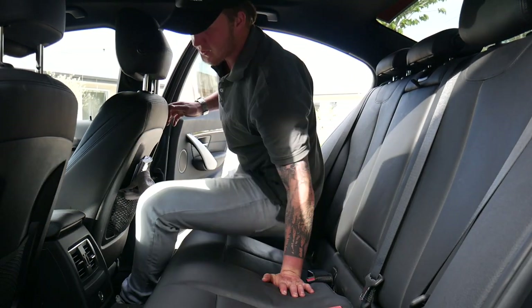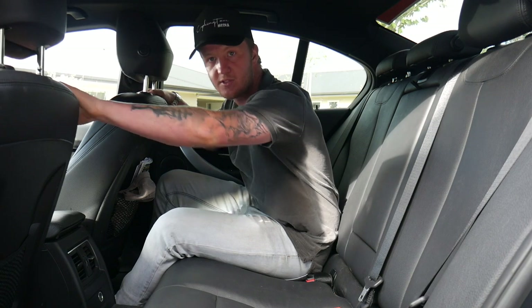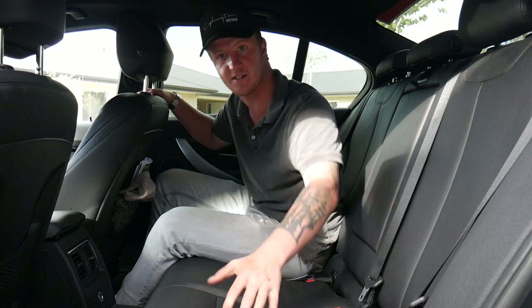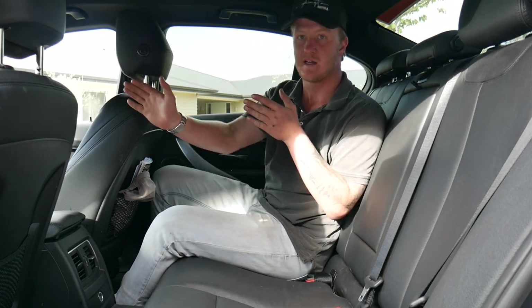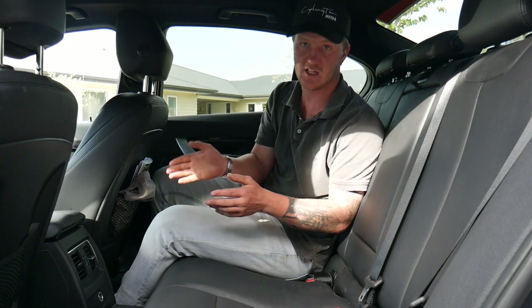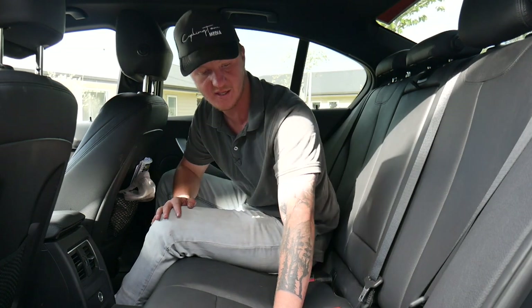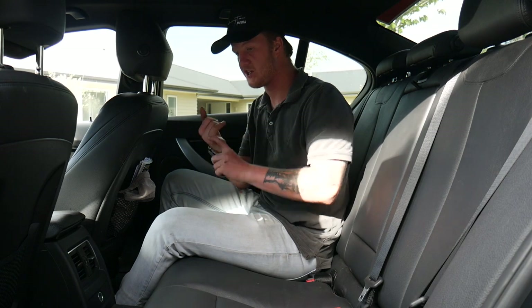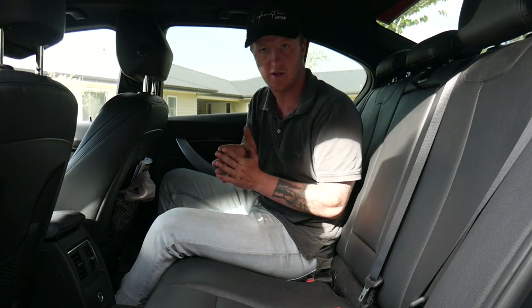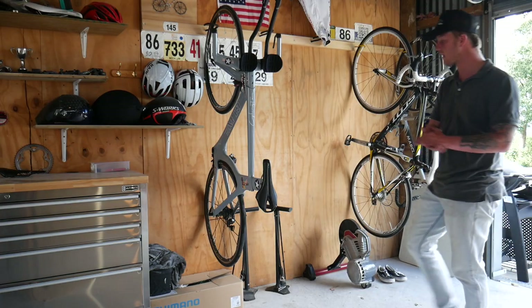In the team car we have the driver, the directeur sportif, and then the team mechanic sits in this seat here. In the convoy, if a rider needs the mechanic to service their bike through the window, they put the window down — in New Zealand we drive on the left, so we stay as far left as possible when servicing a rider. From the mechanic's seat across, we have a chili bin with spare bottles, and that's where all the wheels go.